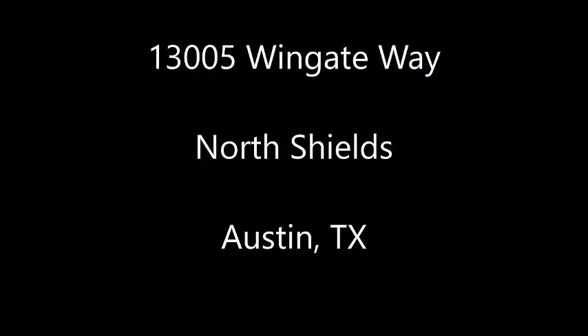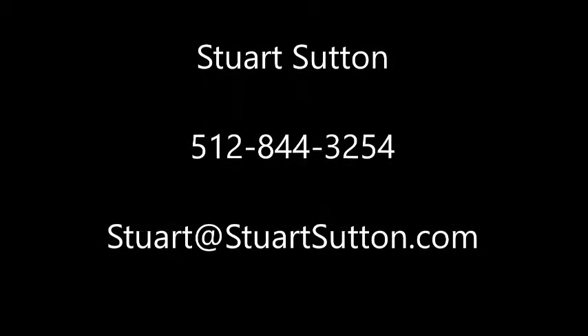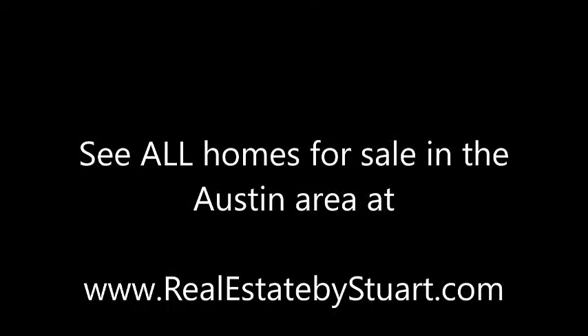13005 Wingate Way is in North Shields in Austin, Texas — a wonderful location. I'm Stuart Sutton at RE-MAX 1. Call, text, or email if I can help in any way. And remember, you can see all homes for sale in the Austin area at realestatebystuart.com. Thank you.